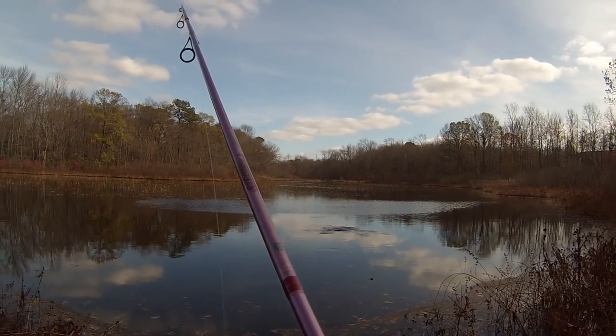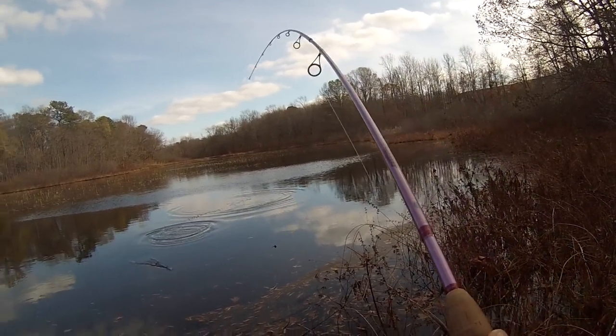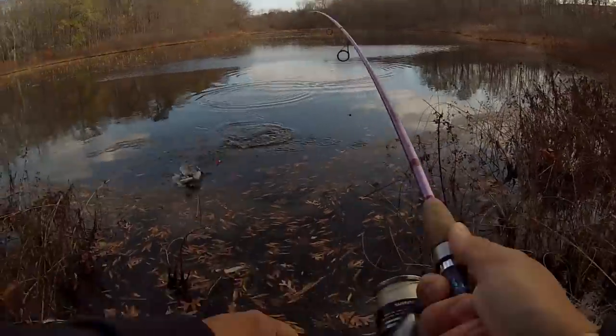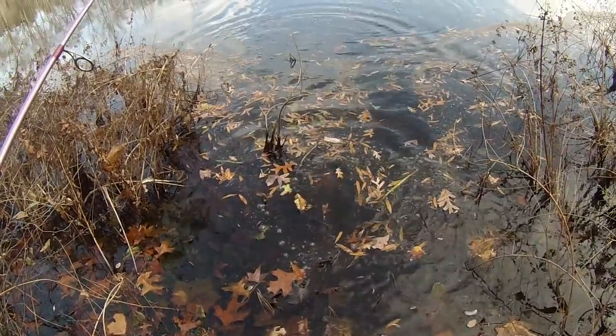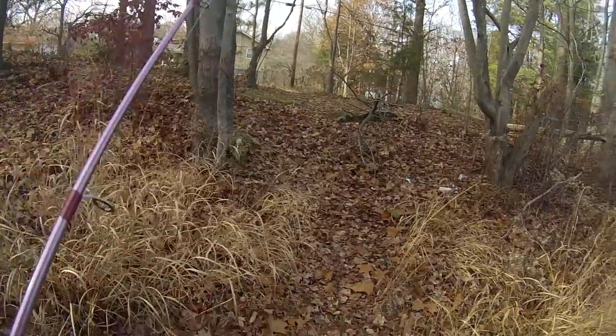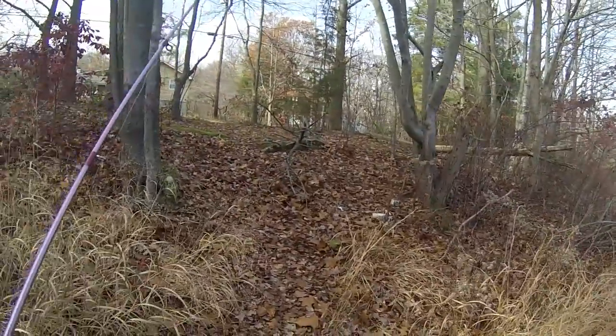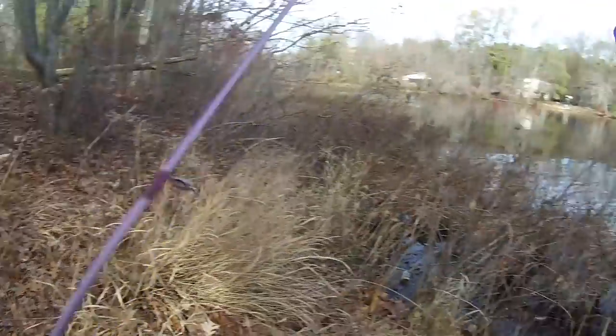Fish on! First fish of the day, fellas! Oh yeah, fish on! Nice one! It was a chain pickerel! Man, it was a chain pickerel, folks! Does that count? Does that count, the lost fish?